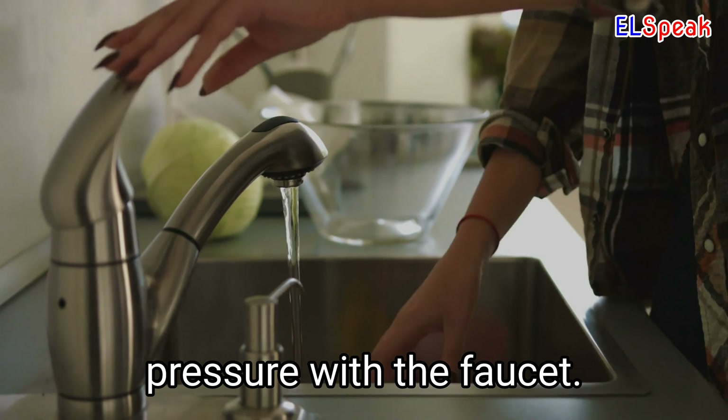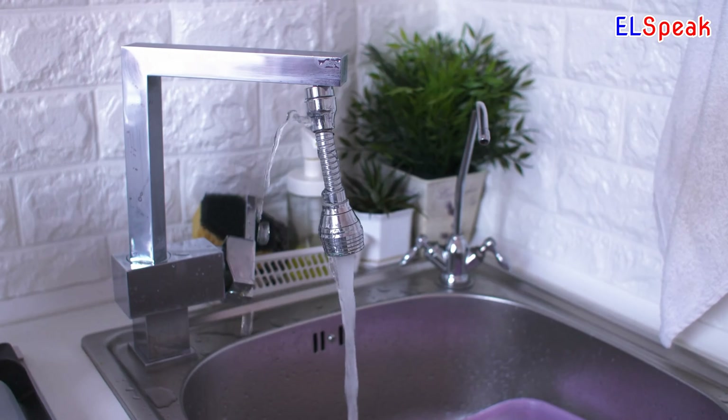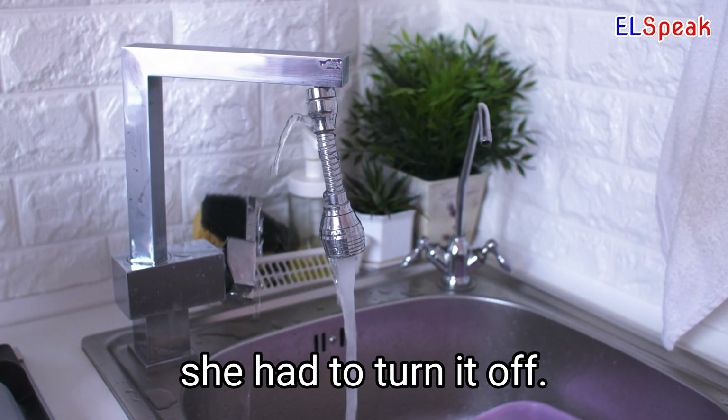He tested the water pressure with the faucet. The hot water faucet instantly steamed when opened. The kitchen faucet started dripping and she had to turn it off.